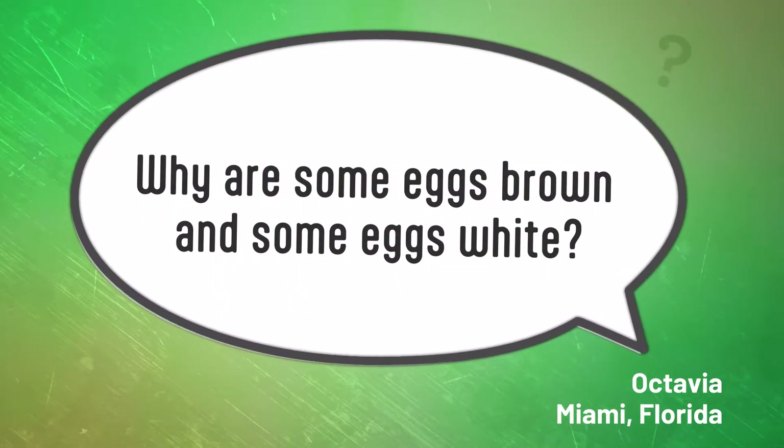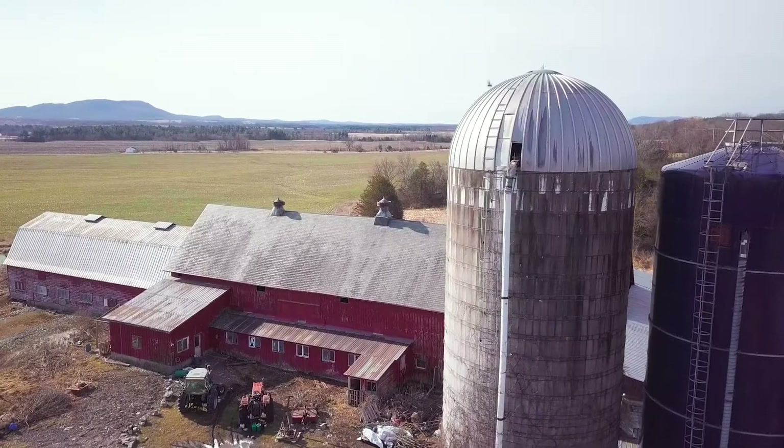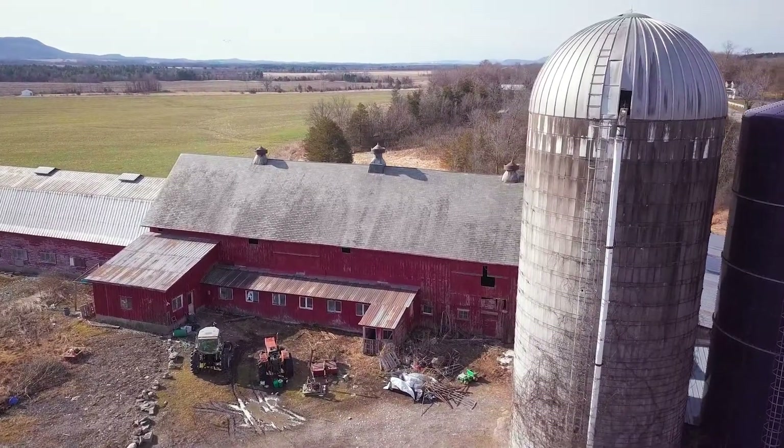Why are some eggs brown and some eggs white? Eggcellent question — we're so glad that you picked this. To learn about the different colors of eggs, we're here at Agricola Farm in Panton, Vermont, with Genevieve Gorjantz.